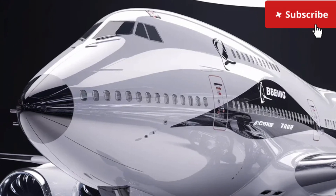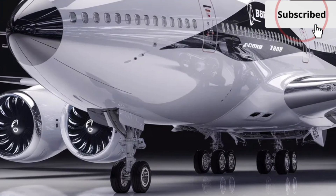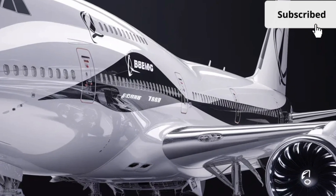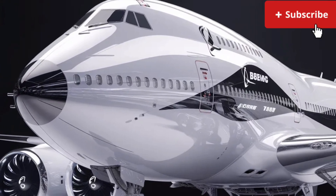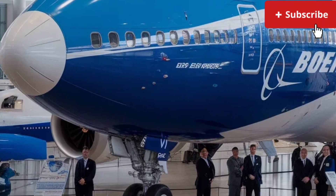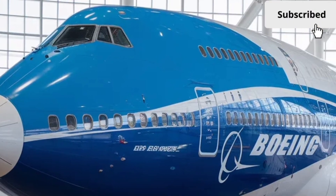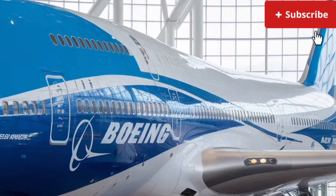Overall, the 2026 Boeing 747 represents a successful evolution of a historic icon. It combines the familiar, beloved shape of the world's most famous jumbo jet with the upgrades required for modern aviation. While the industry increasingly shifts toward twin-engine long haulers, the 747 continues to maintain a special place with its unmatched presence, large passenger capacity, flexible interior options, and strong performance figures.